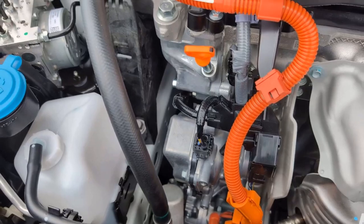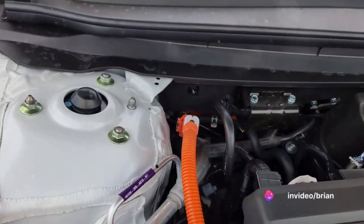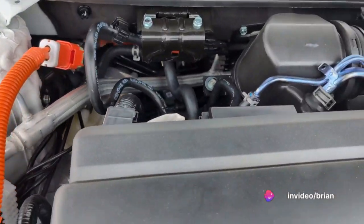Then there's hybrid mode, the default setting for most driving conditions. Here, the gasoline engine and electric motor join forces to deliver power while maximizing fuel economy.